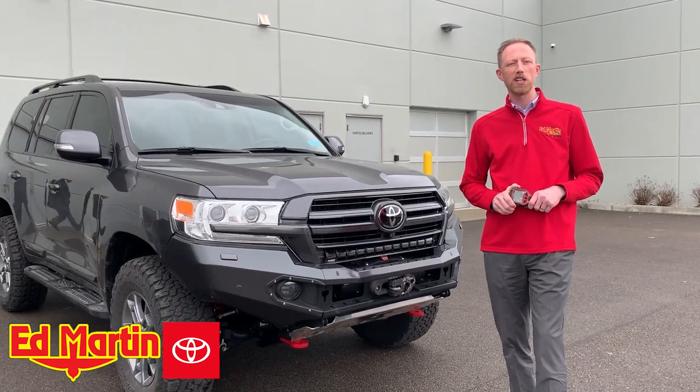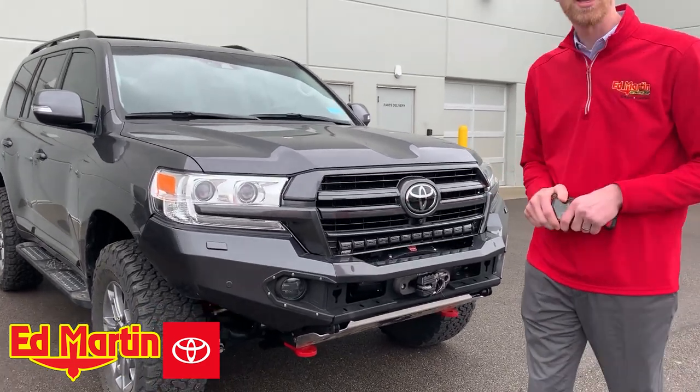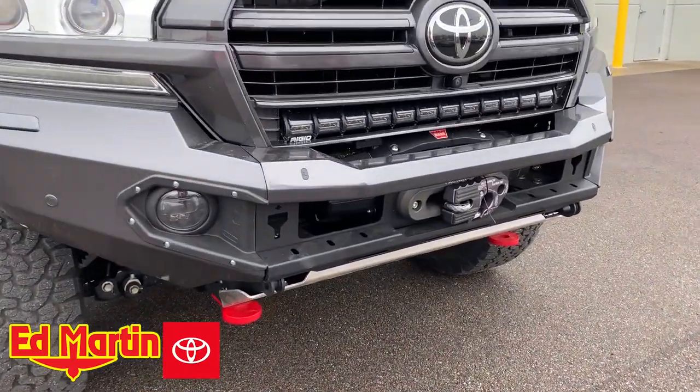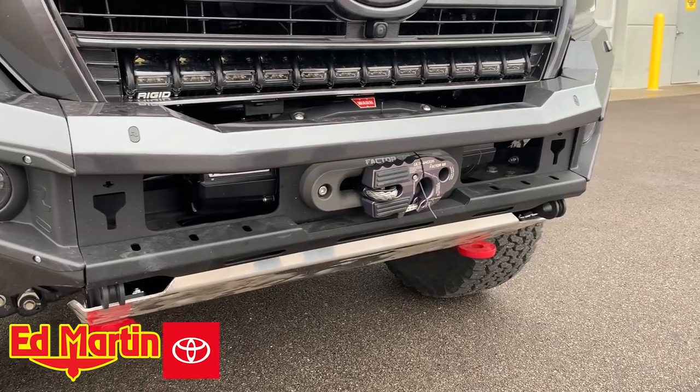Hey guys, Eric Sargent, Ed Martin Toyota, Noblesville, Indiana. And this is the Rhino Evolution bumper with a Warn 12,500 pound synthetic winch.